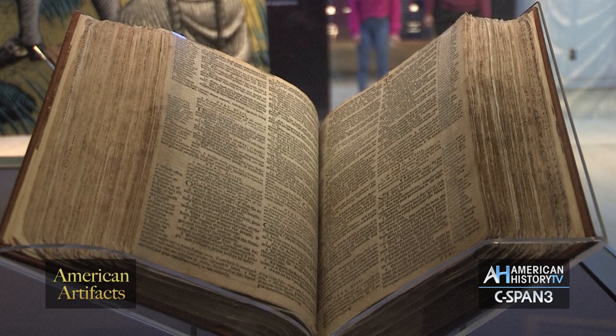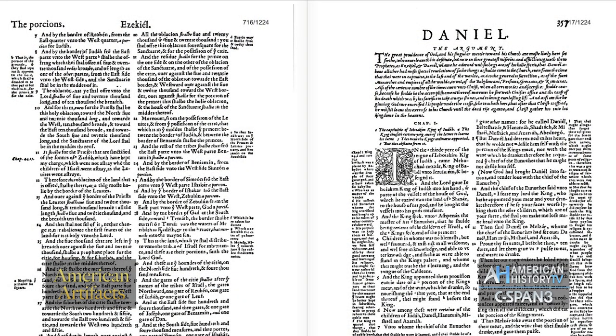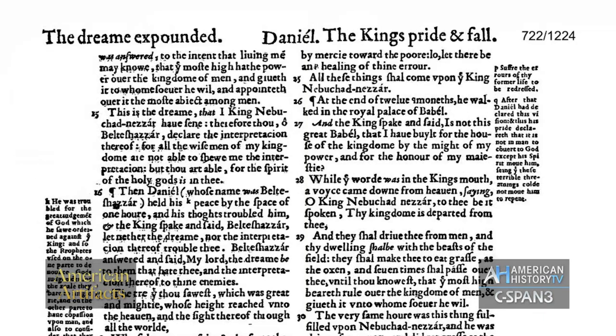The study notes are what make this Bible so controversial. For instance, in the book of Daniel, when Daniel refuses to bow down and worship the king, the notes say that he did right in the eyes of God because he obeyed the law of God over the law of man. So if you're a monarchy or a papacy at the time, you now have a book that contradicts your authority. It wasn't a very influential book when it came to the monarchy and the church at that time period.